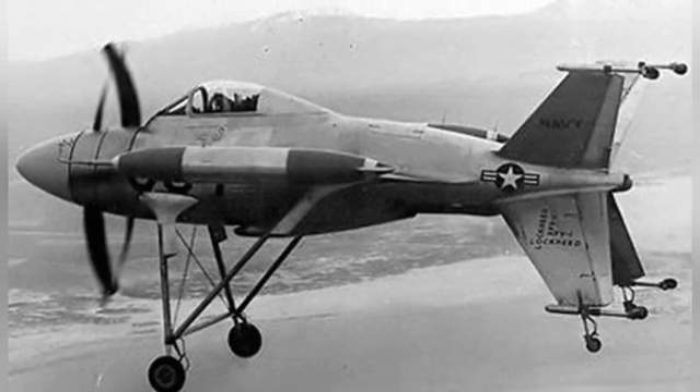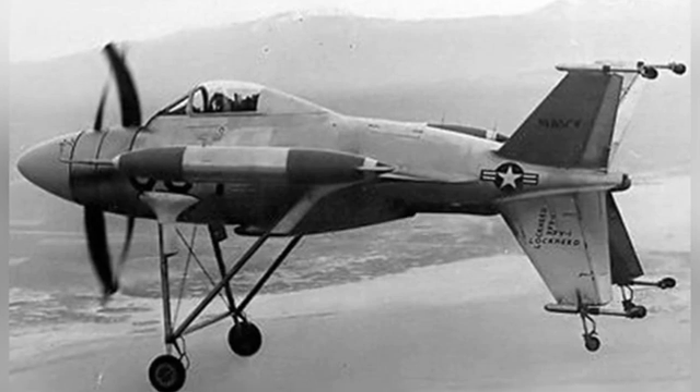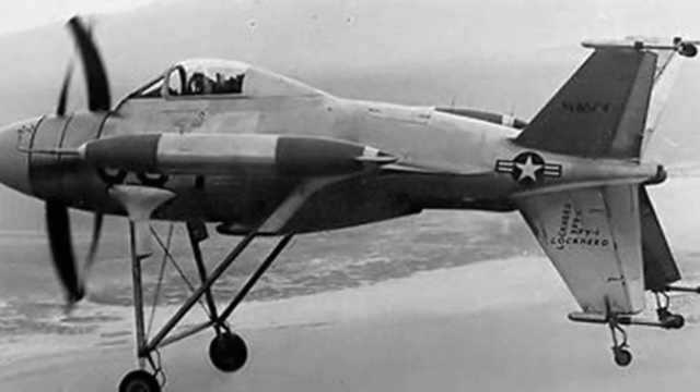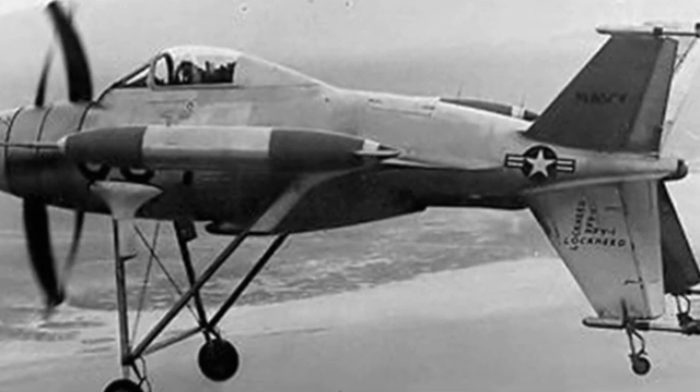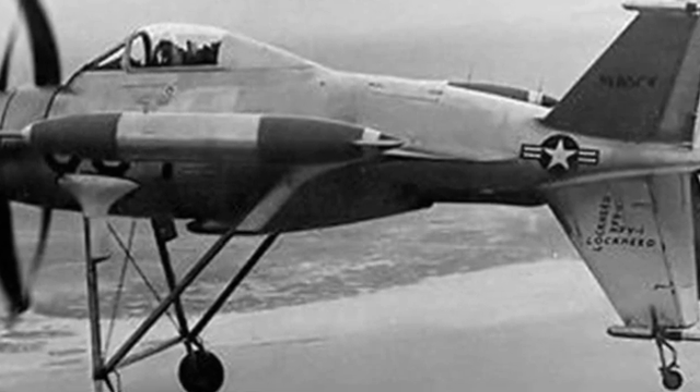The XFY-1 made its final test flight in November 1956, after which the related development work was largely suspended. Although this test aircraft had many problems, it was undoubtedly an early and relatively successful experiment in vertical takeoff and landing.